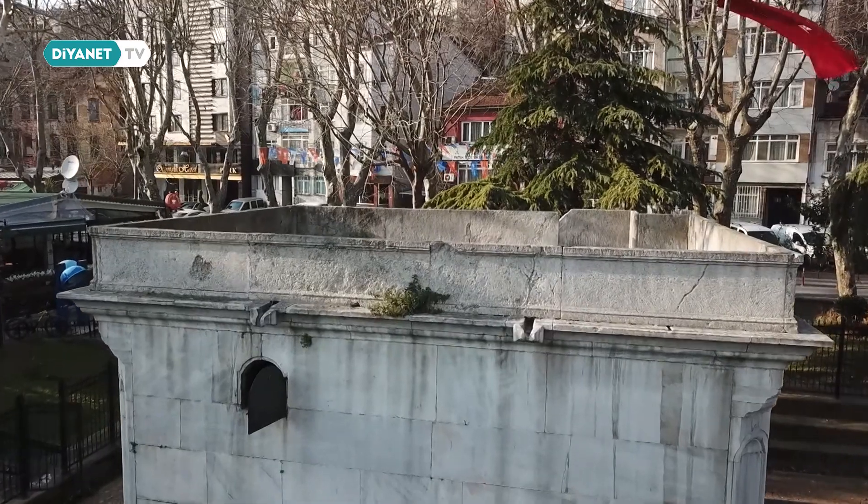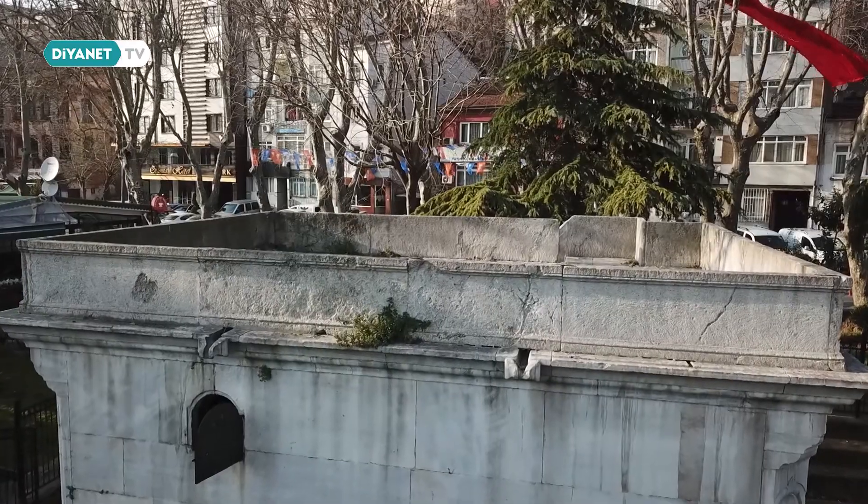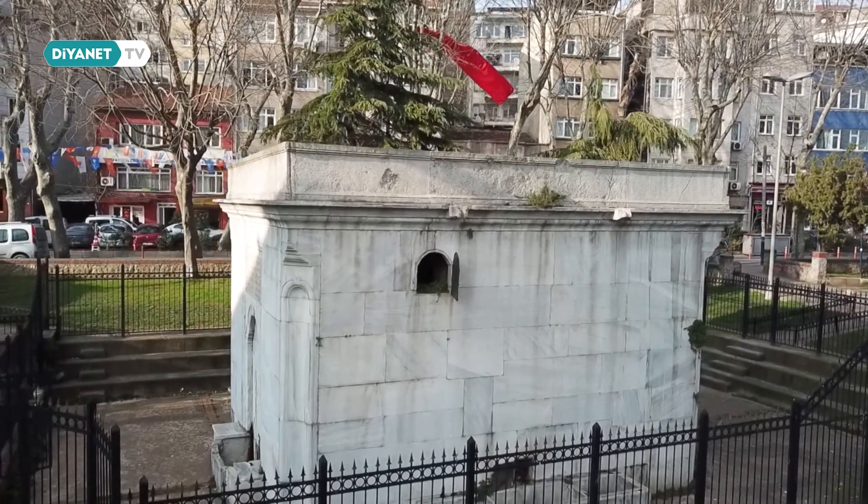Bu çalışmalar ve yayınlar kamuoyunda bir farkındalık oluşturacaktır. Buradan yola çıkarak belediyelerimize düşen görev; gerek ilçe bazında gerekse büyükşehir belediyeleri bazında planlama ve imar bürolarının belgeleme çalışması yaparak koruma amaçlı imar planlarına, bir bölü beş bin ve bir bine kadar ölçekli imar planlarına bu namazgahların işlenmesi ve bir plan notu olarak konması, ayrıca 'bu namazgahlar bulundukları yerlerde yeniden inşa edilecektir' şeklinde bir plan notuyla bunların topluma ve hayata kazandırılması gerekir.